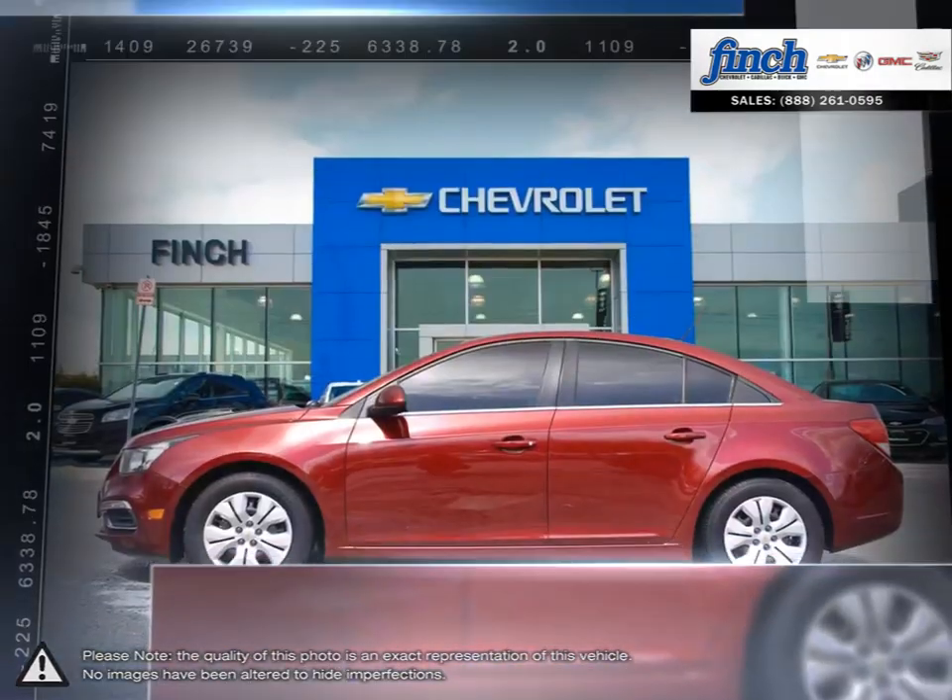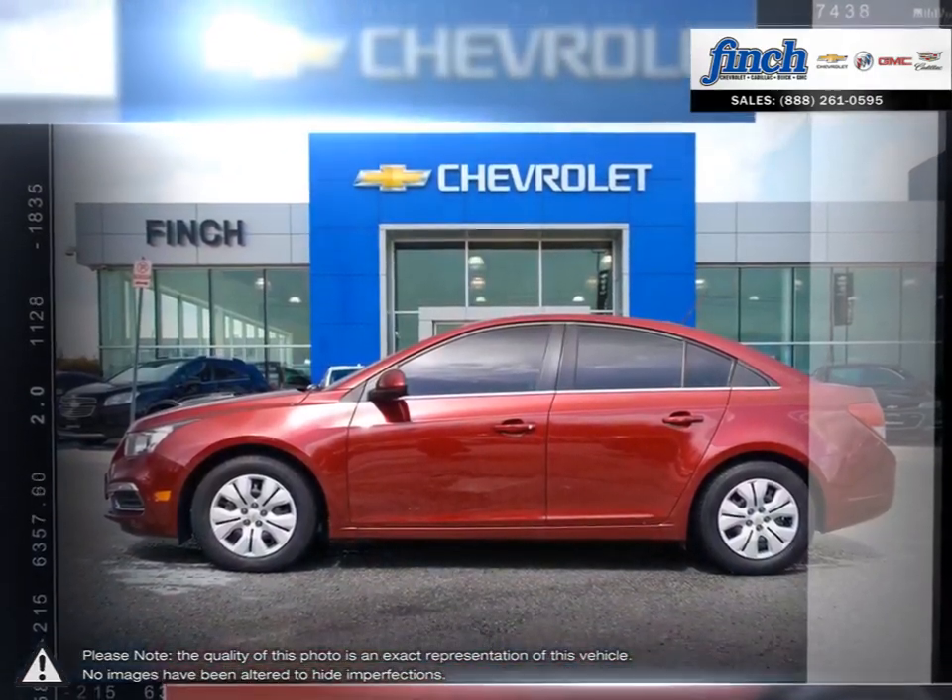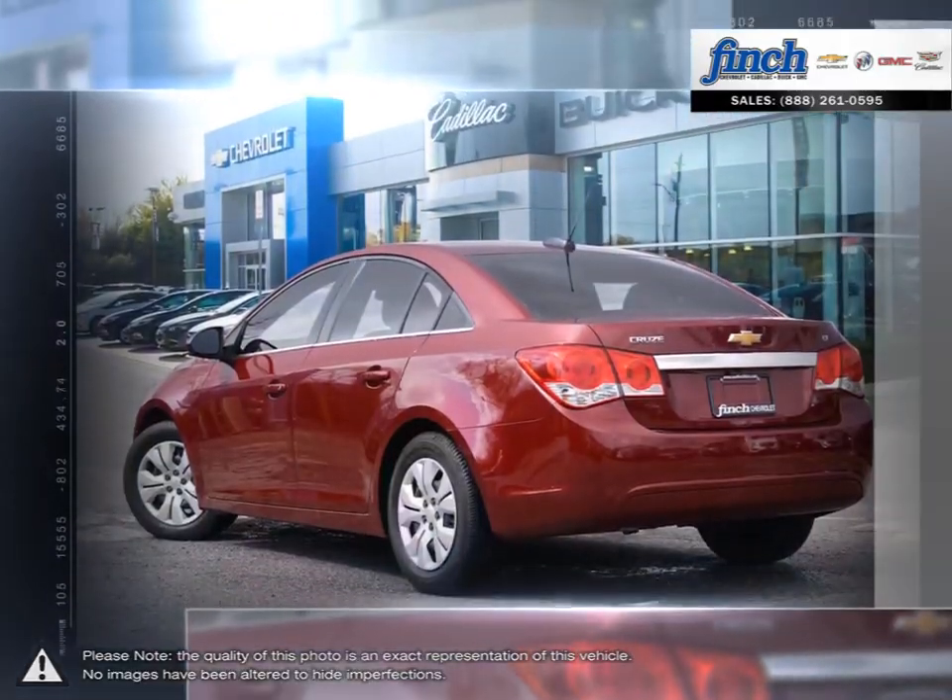More mileage, more space, more control — the Cruze gives you more than you would ever expect in a compact car.